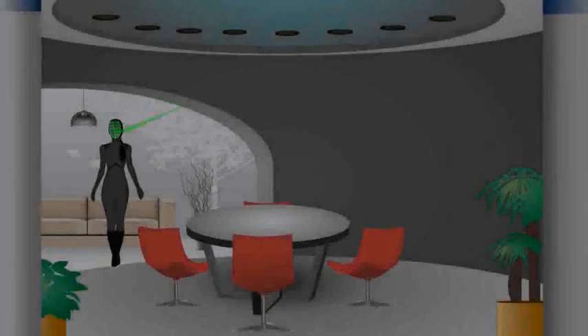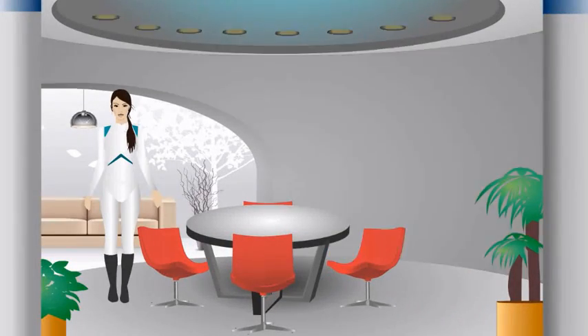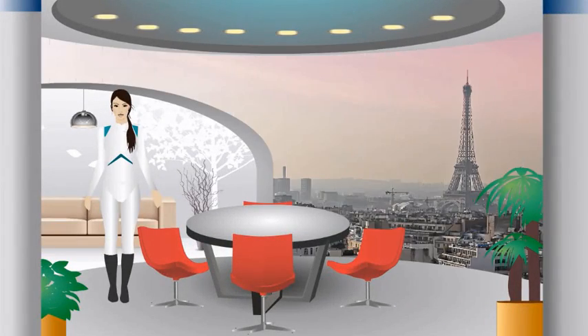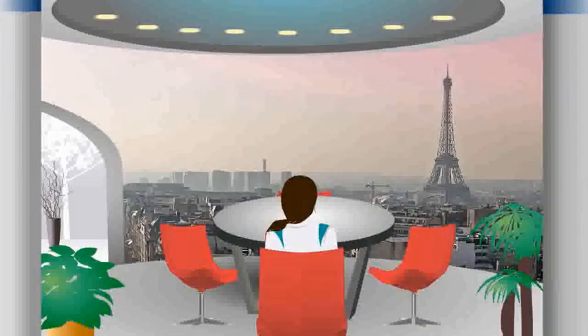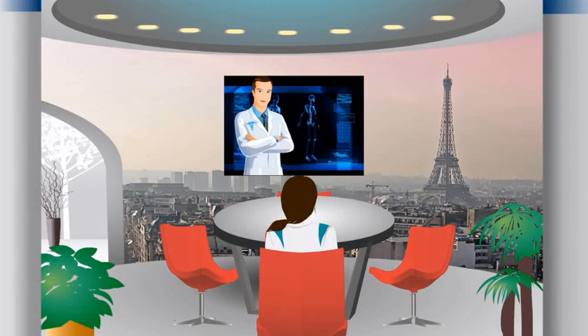We may soon enjoy technologies that know what we want before we even know we want it — technologies that increase security, enhance convenience, and improve medical services.